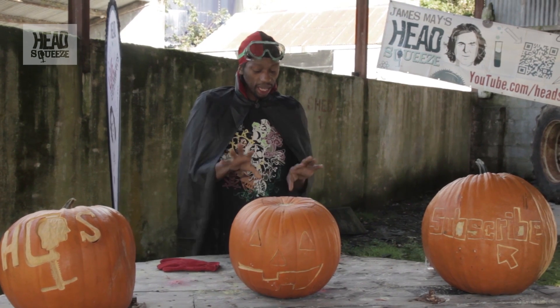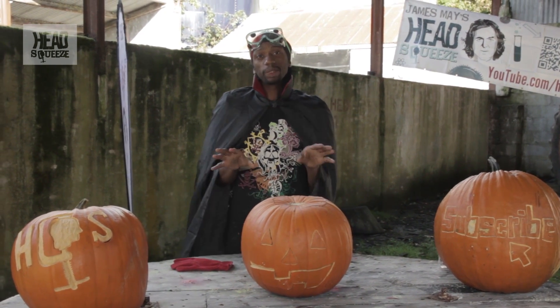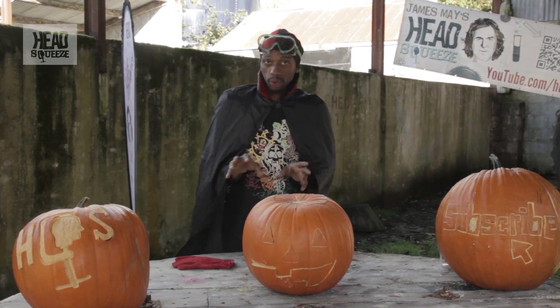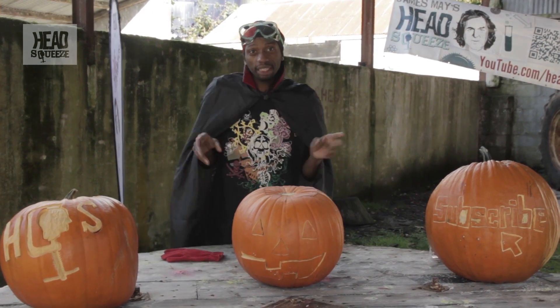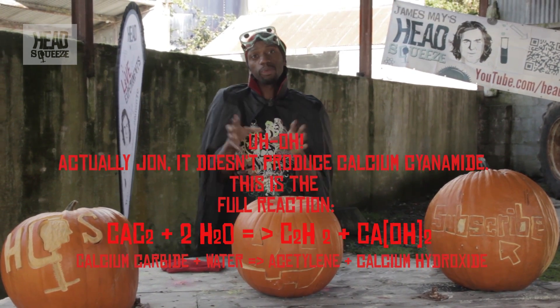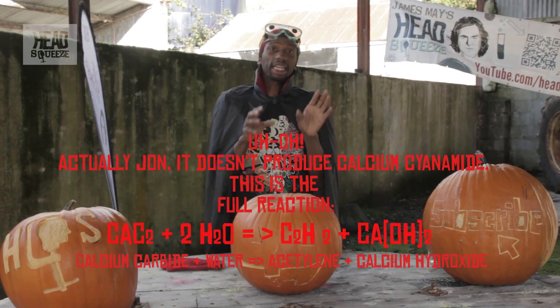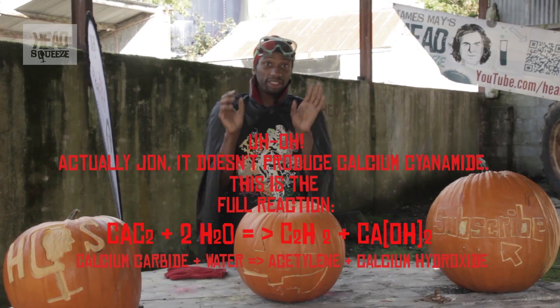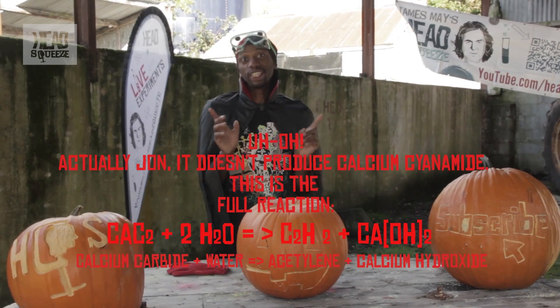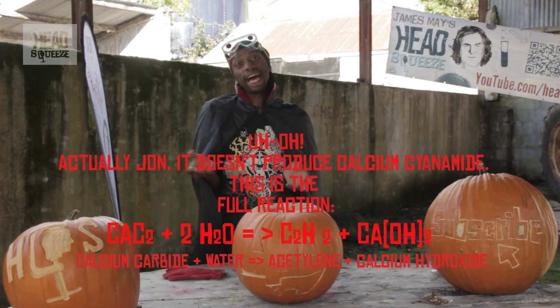We're going to use a substance called calcium carbide. When you add water to it, it actually effervesces — bubbles and fizzes. And it gives off two different products: one of them is acetylene, which is a form of gas that is highly flammable, which is good for what we're going to do. And the other thing it gives off is calcium cyanamide.